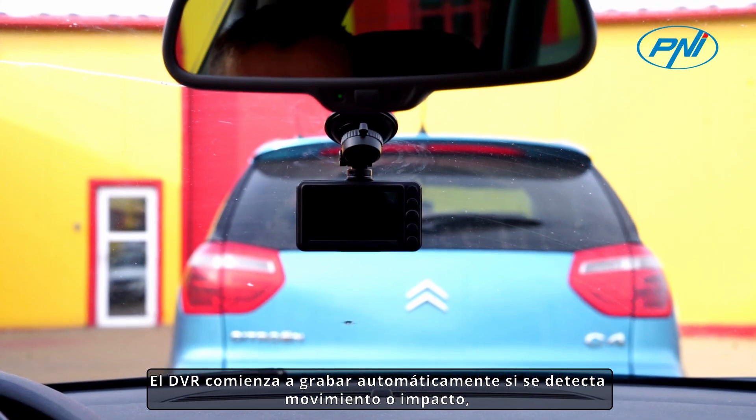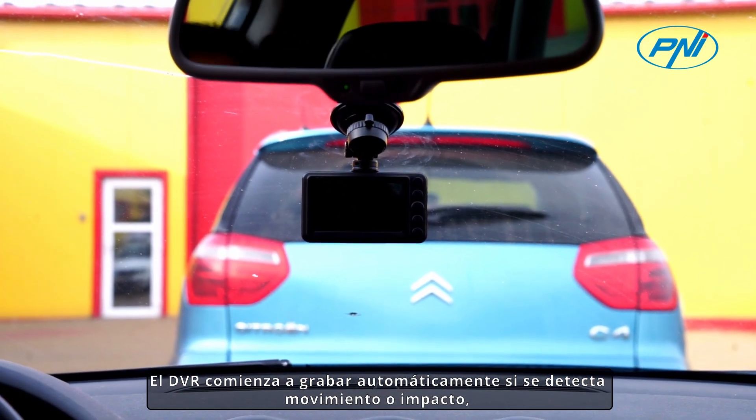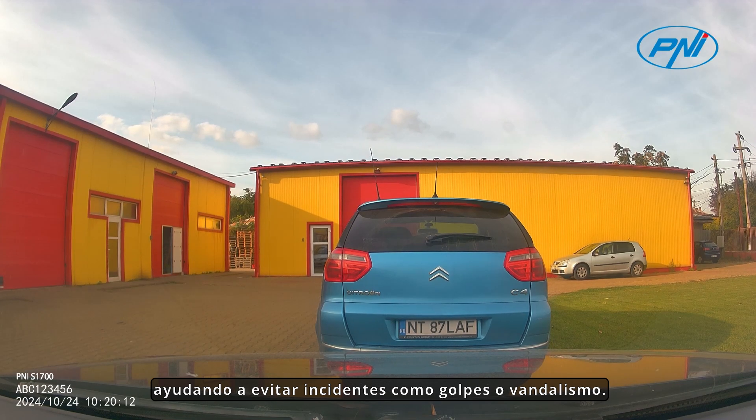The DVR automatically starts recording if motion or any impact is detected, helping to save incidents such as knocks or vandalism.